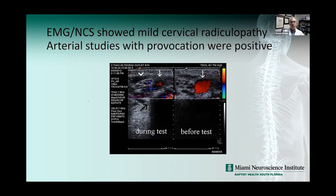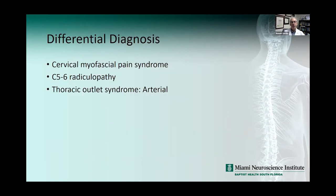When you order an arterial Doppler study, you need to make sure you order it with provocative maneuvers. Let's go through a differential diagnosis. With a normal neurological exam, you should entertain cervical myofascial pain syndrome. With the EMG findings we can argue cervical radiculopathy, and combined with the MRI and cervical spine X-rays that's certainly something to entertain — and that's most likely where most people would go.